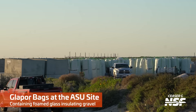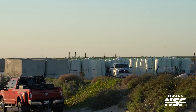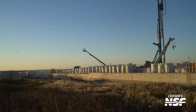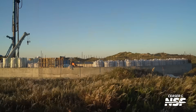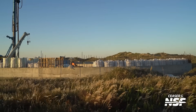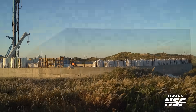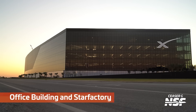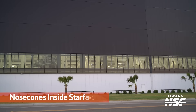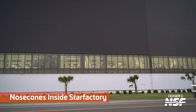Glapor bags at the ASU site — foamed glass insulating gravel. That is a lot of insulating gravel. It's some sort of pourable insulation, maybe load-bearing. You put it on the ground and things go on top of it — unlike styrofoam, which you wouldn't call load-bearing. They're going to use this insulation to separate their cryo generation from the ground, or maybe they're going to pour it into something. We'll see.